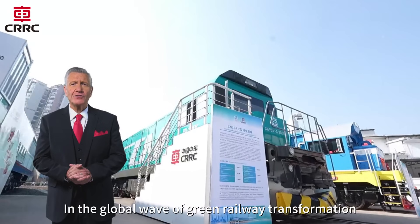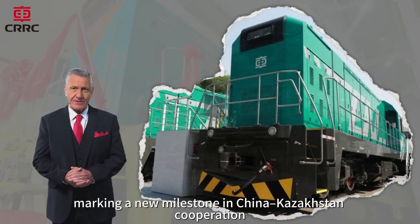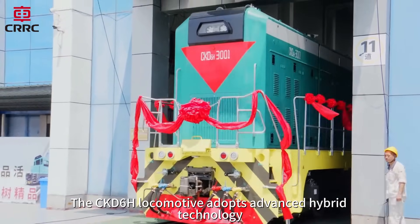In the global wave of green railway transformation, the CKD-6H hybrid locomotive was born, marking a new milestone in China-Kazakhstan cooperation. The CKD-6H locomotive adopts advanced hybrid technology.